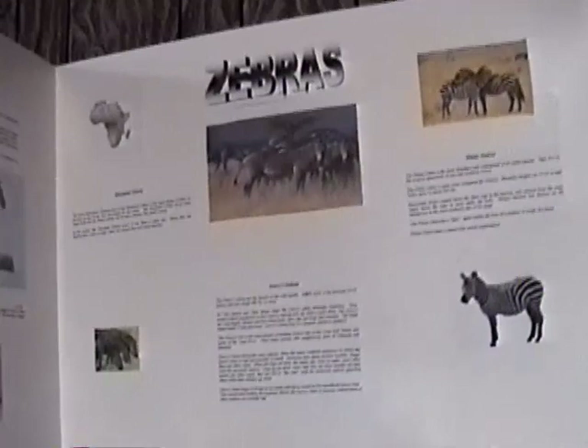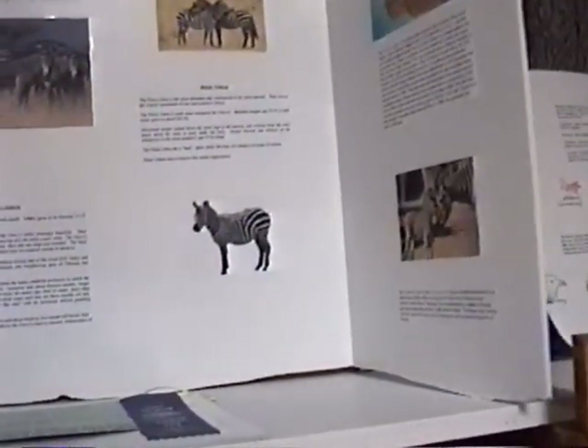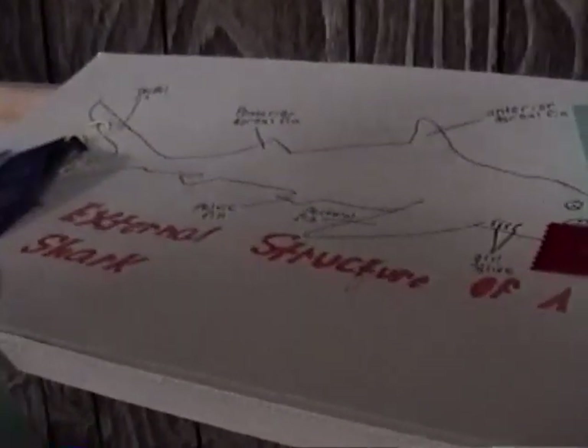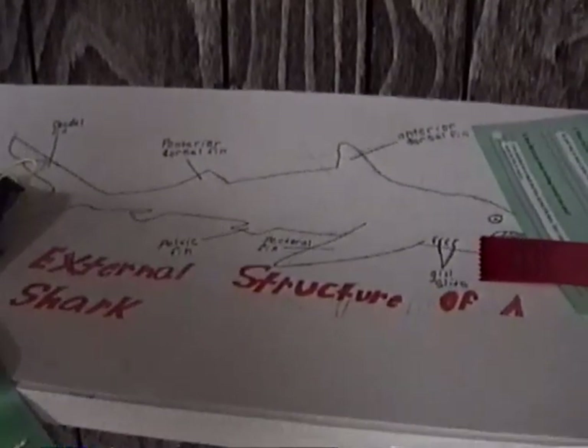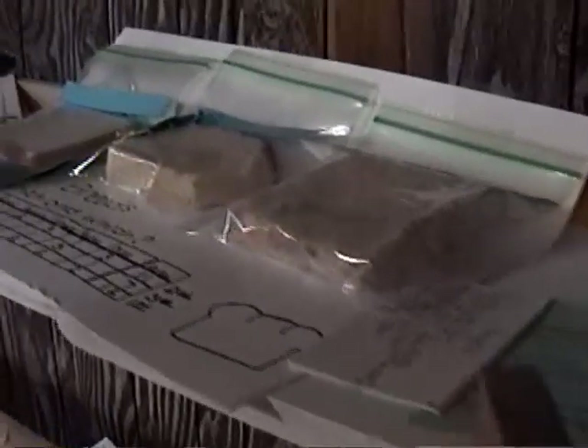There's one on zebras — I don't think they have too many zebras in Fairfield. It would be kind of interesting to know why they picked zebras. The external structure of a shark — there's not too many sharks in the Fairfield area, at least I hope there aren't too many. Just a lot of different ribbons for different things that the kids have put together.